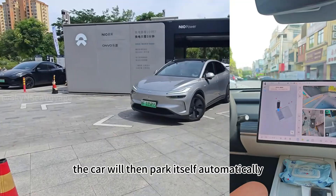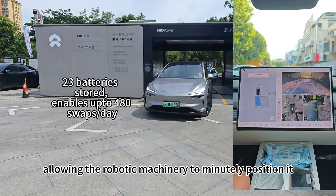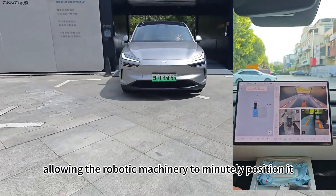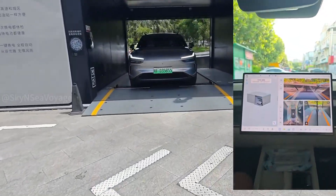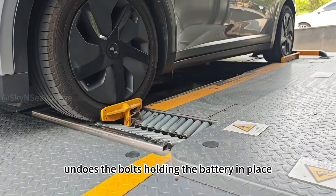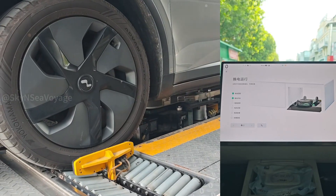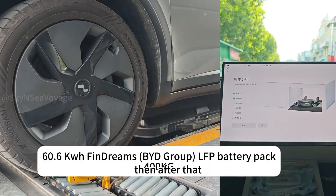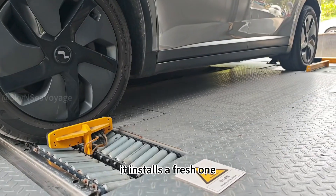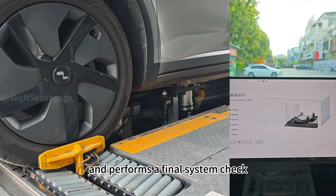The car will then park itself automatically, coming to rest on a bed of rollers, allowing the robotic machinery to minutely position it. Then a system undoes the bolts holding the battery in place, lowers it, and moves it aside. After that, it installs a fresh one in its place using a locking gun and performs a final system check.